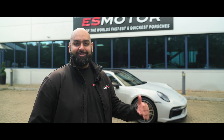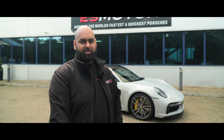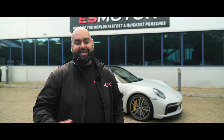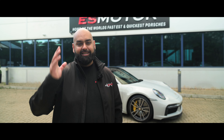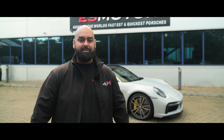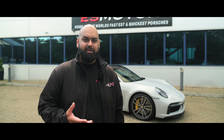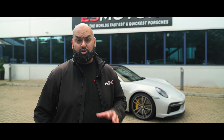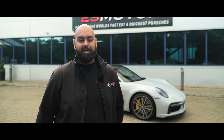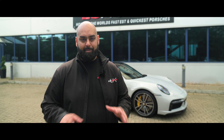We've got Lennox's 992 Turbo S in here and that's in for our signature ES 700 package. This one is going for the same as Jamie's — our titanium exhaust system. If you watch Jamie's old video where we weighed it, it actually weighs in at only seven kilos, so it's a super light exhaust that sounds epic. He's also going for our tune as well as the H&R lowering springs, so it's going to look and sound epic.